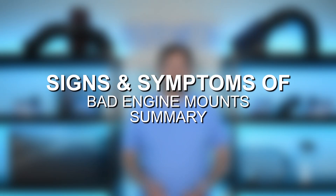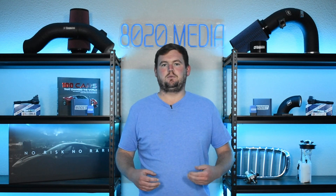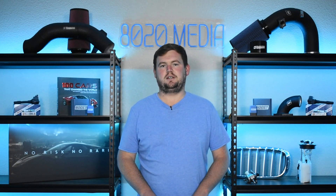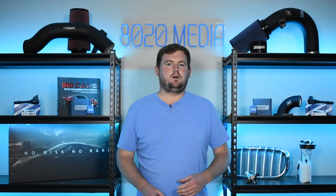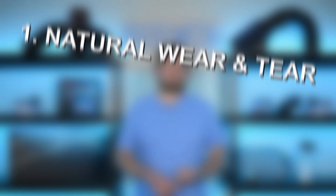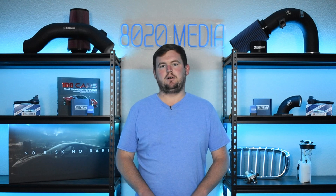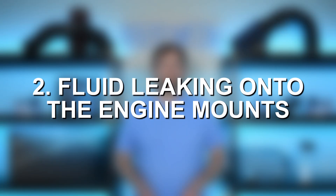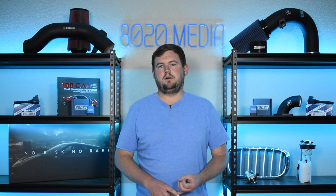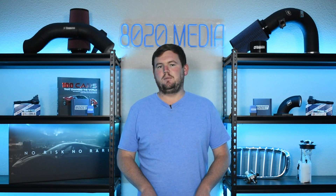That really wraps up the most common signs and symptoms of engine mounts. The biggest two are going to be excessive noise and vibrations, as that's what motor mounts are largely responsible for reducing. In terms of common causes of engine mount failure, there are really only a couple. One is age and natural wear and tear — even without a ton of mileage, age can take a toll on rubber materials and cause motor mounts to go bad. The other thing to watch for is fluid leaks onto the engine mounts, as oil and fuel will start eating away at the rubber and cause them to fail.